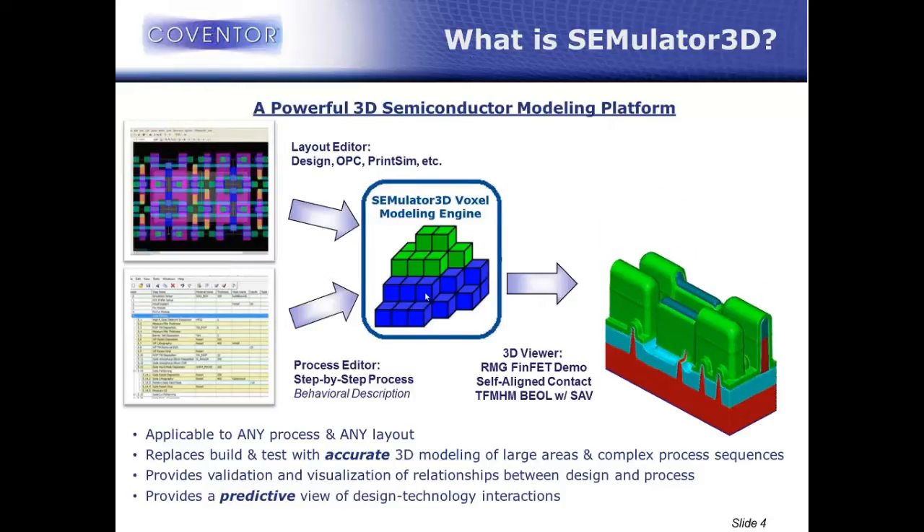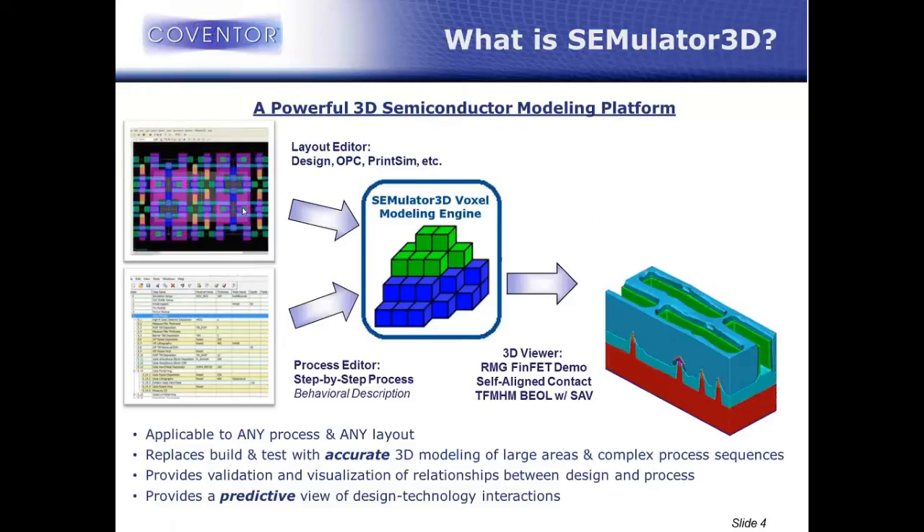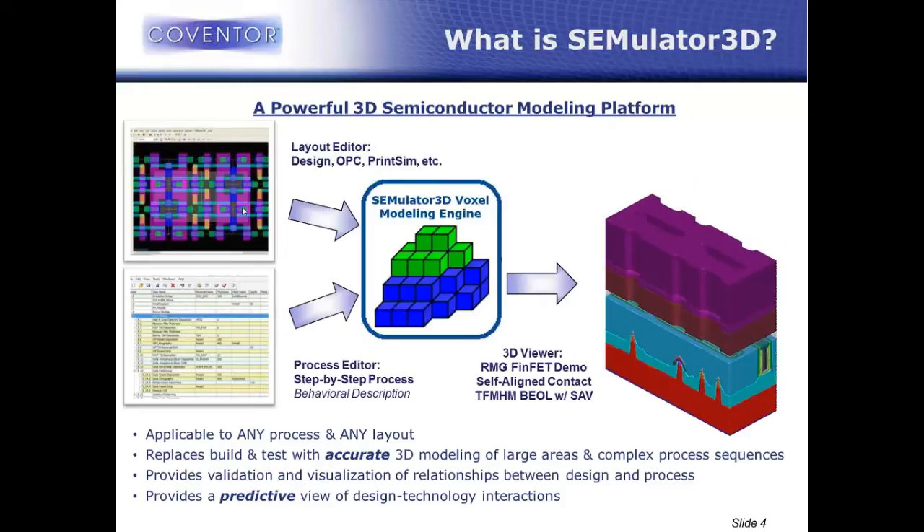The voxel engine takes two different types of inputs. The first is the layout — the design data. This could be real, straight-up design data, but some of our bigger customers use their OPC data or print simulated litho contours. This really gives the X, Y dimension to the 3D models.